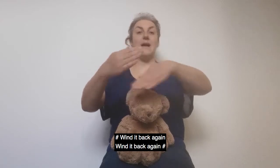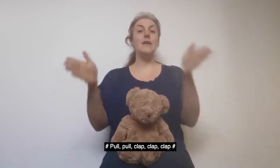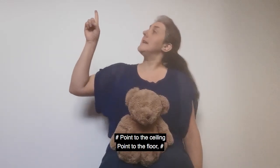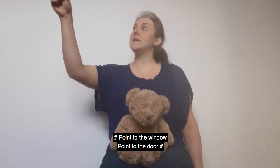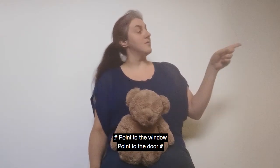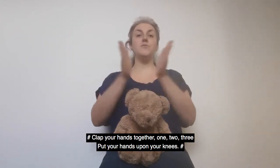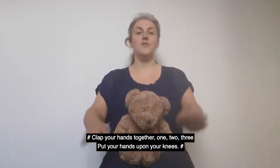Wind it back again, wind it back again. Pull, pull, clap, clap, clap. Point to the ceiling and point to the floor. Point to the window and point to the door. Clap your hands together — one, two, three. Put your hands upon your knees.